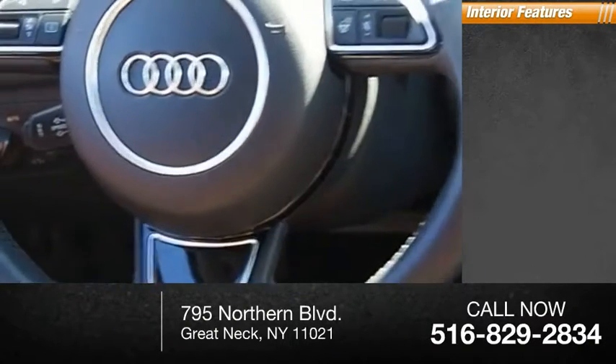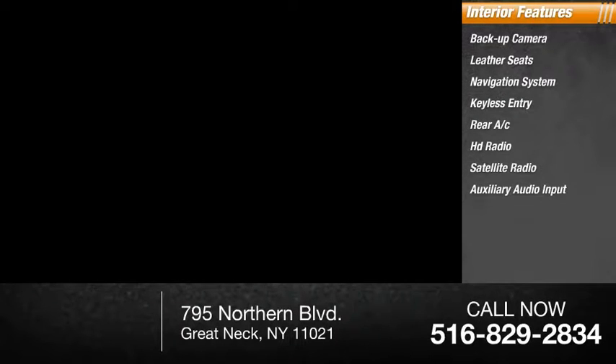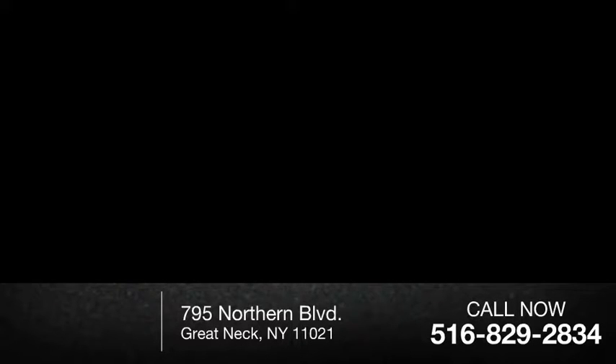Inside you'll find backup camera, leather seats, navigation system, keyless entry, rear AC, HD radio, satellite radio, auxiliary audio input, steering wheel audio controls, keyless start. Your new ride is just a phone call away.